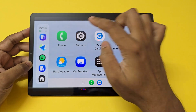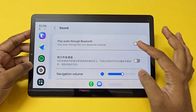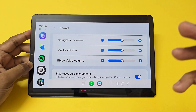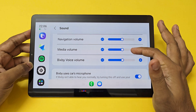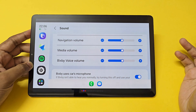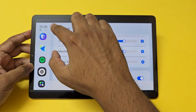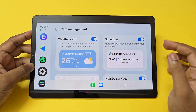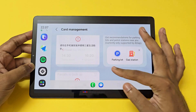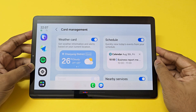Going to Settings — these are the settings for Samsung Auto. Under sound there's some text in Chinese, but you have: play audio through Bluetooth, navigation volume, media volume — just like Android Auto — but it's not dependent on your phone, you can customize it separately, which is great. Bixby uses the car microphone, which is a great feature so you don't have to yell at your phone to trigger it. Card management is basically your widget manager.